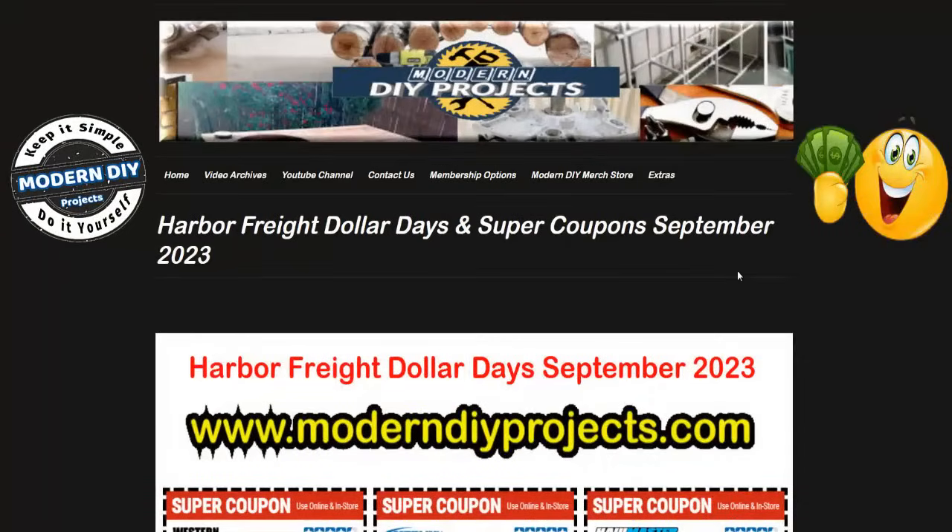Well hello everyone and welcome back, glad you could join me again. It's your buddy Modern DIY bringing you the latest and greatest savings from Harbor Freight. Today we're going to be looking at the Harbor Freight Dollar Days and Super Coupon sale, which are the latest coupons available for the end of September, so stick around as I delve into all these coupons and tell you what's good and what's not.